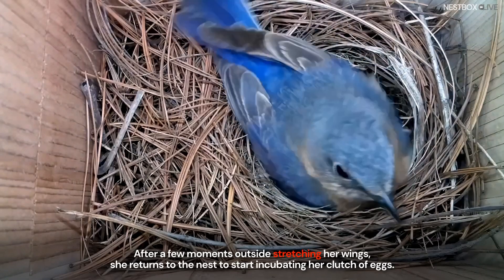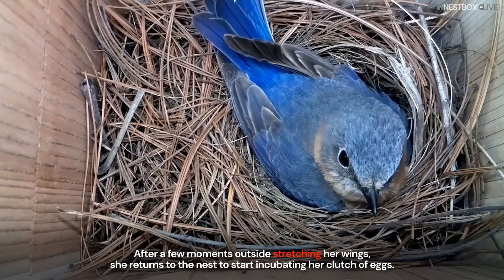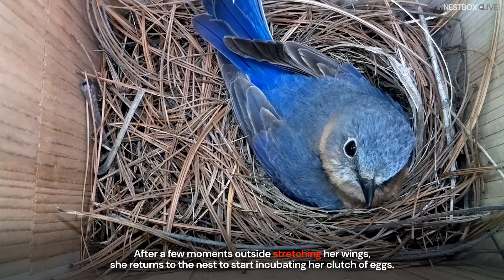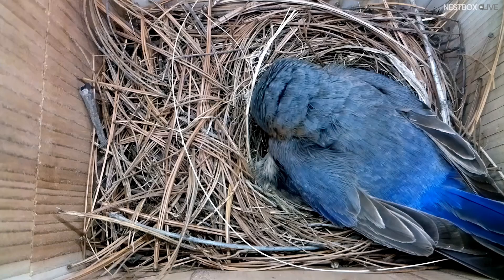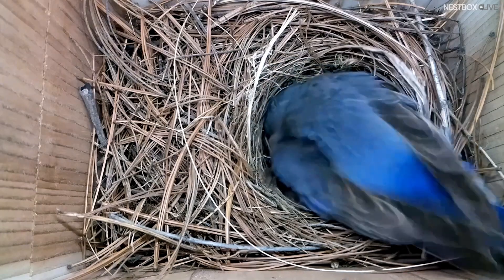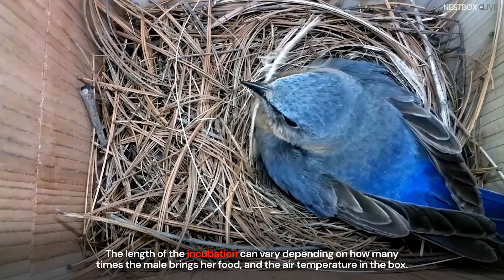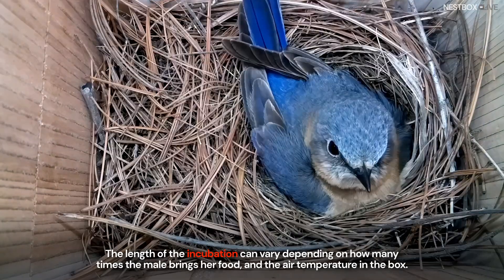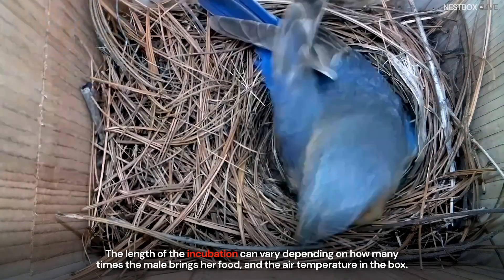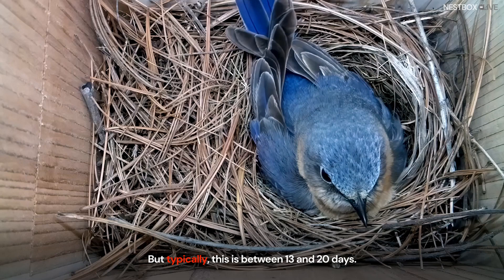After a few moments outside stretching her wings, she returns to the nest to start incubating her clutch of eggs. The length of the incubation can vary depending on how many times the male will bring her food and the air temperature in the box, but typically this is between 13 and 20 days.